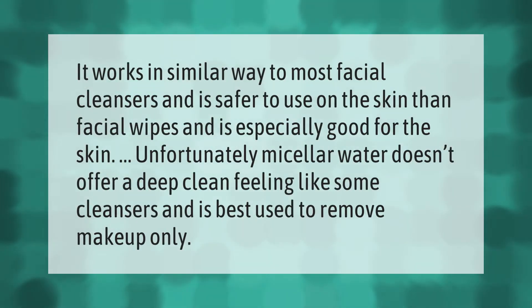Micellar water is safer to use on the skin than facial wipes and is especially good for the skin. Unfortunately, it doesn't offer a deep clean feeling like some cleansers, and is best used to remove makeup only.